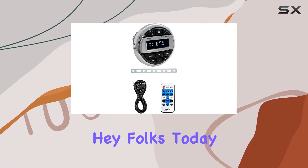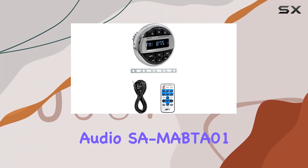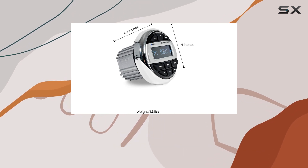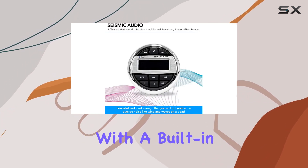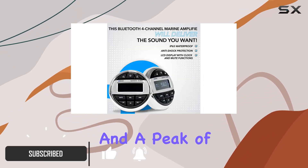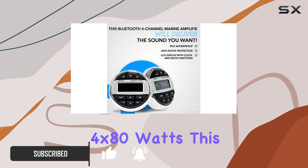Hey folks! Today, we're diving into the Seismic Audio SA-MABTA01, a 4-channel marine audio receiver amplifier designed to elevate your water adventures. With a built-in amplifier delivering 4x40 watts RMS and a peak of 4x80 watts, this unit packs a punch.